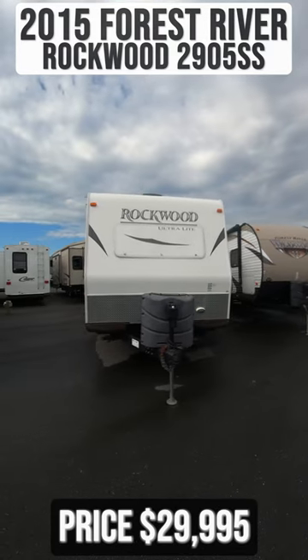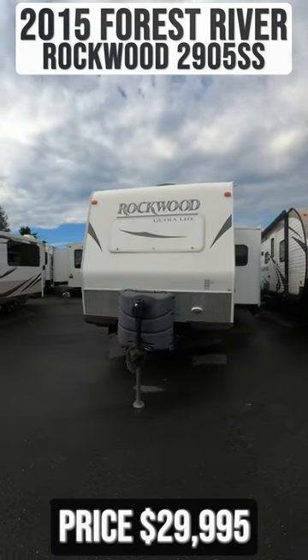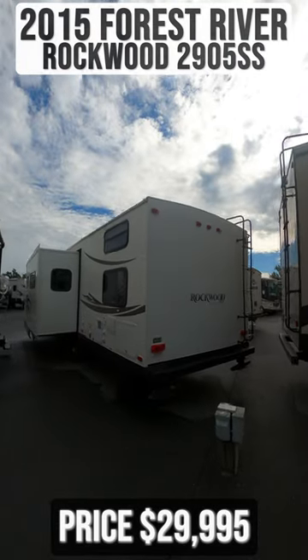This 2015 Forest River Rockwood Ultralight 2905SS is for sale today at Beckley's RVs.